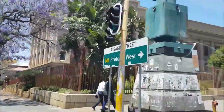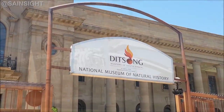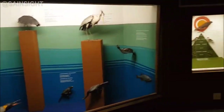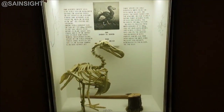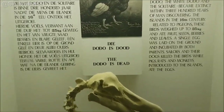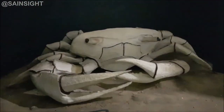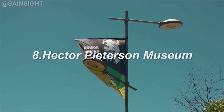At number nine we have the Iziko National Museum of Natural History in Pretoria. This museum showcases an extensive collection of fossils, specimens, and artifacts highlighting the natural wonders of South Africa and the broader African continent. It's a must-visit for anyone interested in paleontology and natural sciences.